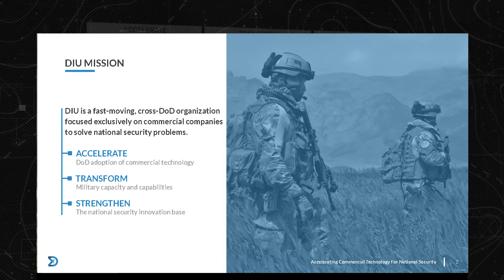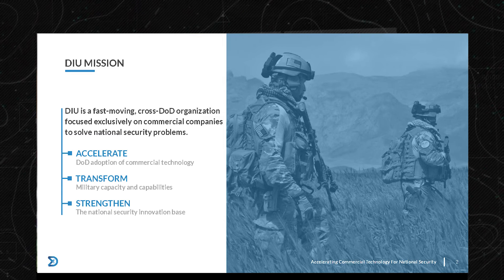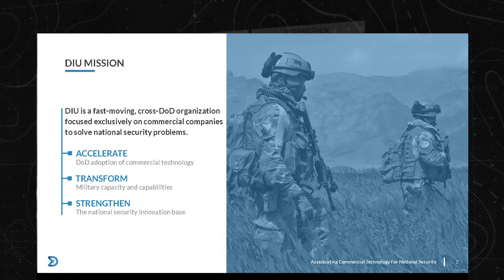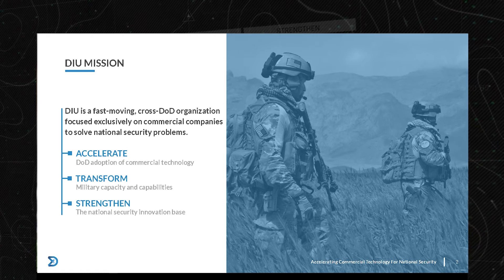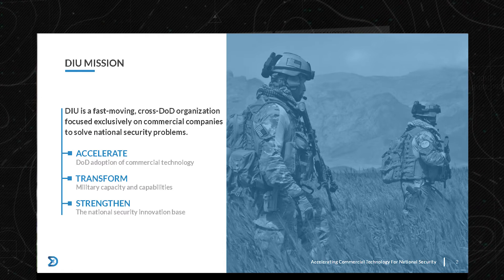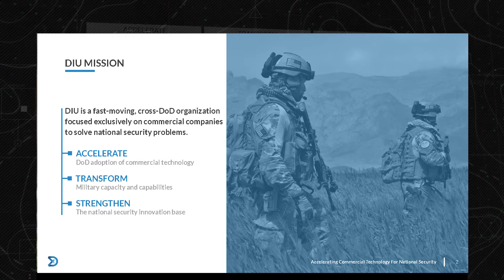The DIU mission is tripartite — three parts. First, we're here to accelerate the DoD adoption of commercial technology. That's a unique focus within the Department of Defense: we are exclusively focused on getting existing commercial technology and bringing it in. Second, we're looking to be transformative — how do we transform military capability in a meaningful way, often talking about a 10x improvement. Third, how do we strengthen the national security innovation base — that's where you come in.